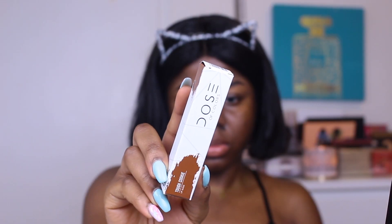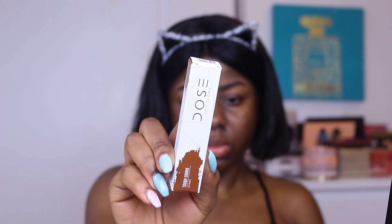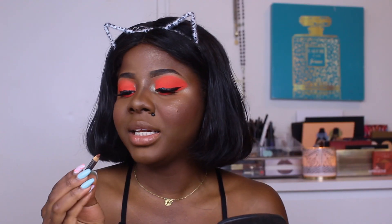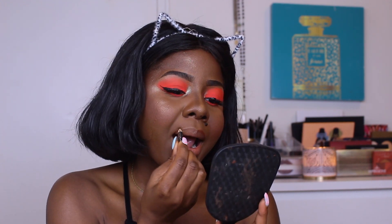I actually got two lip glosses from Dose of Colors — the shade Cookie and the shade Cocoa. The lip gloss formula is cruelty-free, gluten-free, and paraben-free. Today I'm going to use Cookie and I'm lining my lips with the Illegal lip pencil in Cocoa. They smell so good!